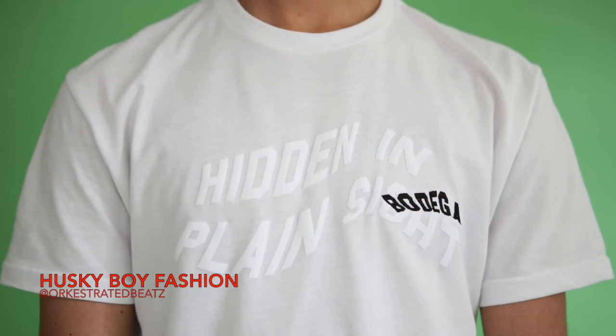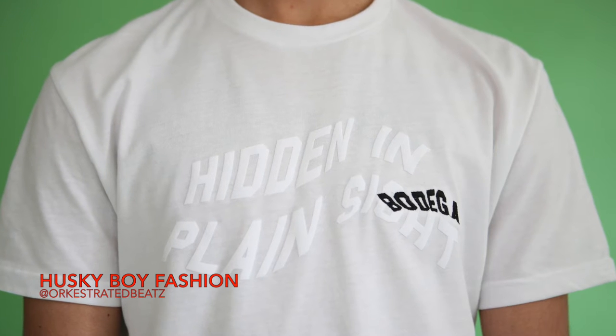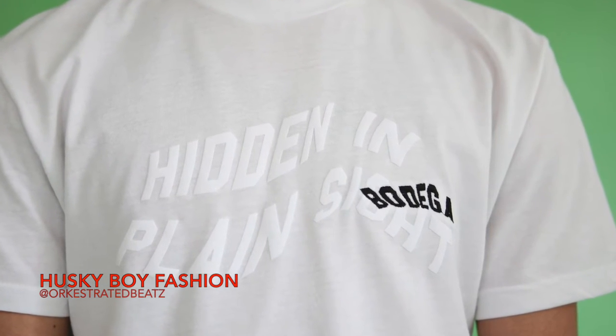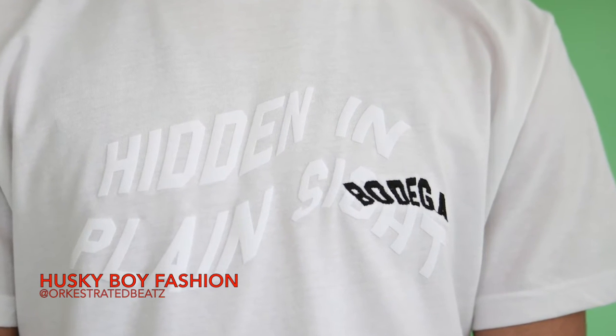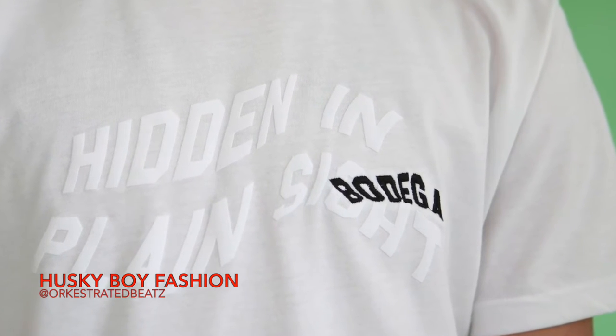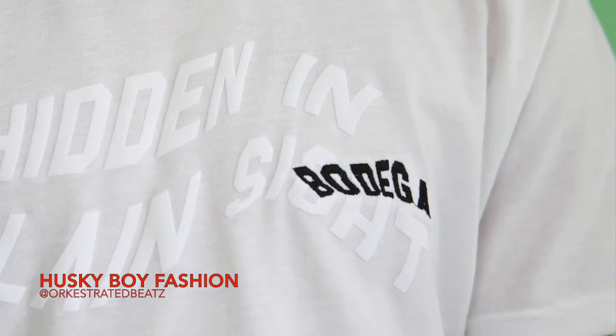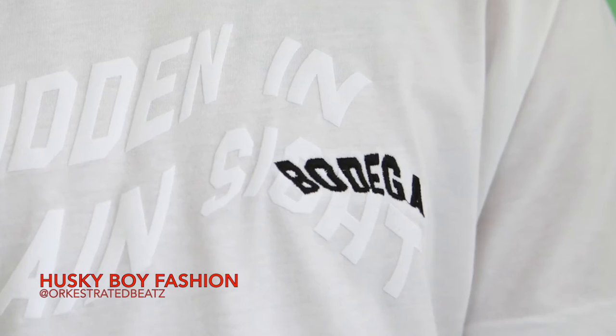I'm actually giving away a hat — not this hat, it's mine. With the hat, I'm also gonna give away the matching Bodega Hidden in Plain Sight t-shirt in a size large. As you can see, it's almost hidden because it's just all white, and then you can see the Bodega logo on it in black. I have this in size large.